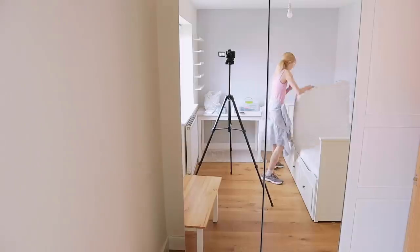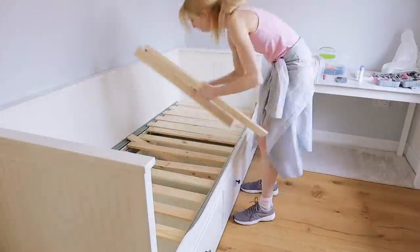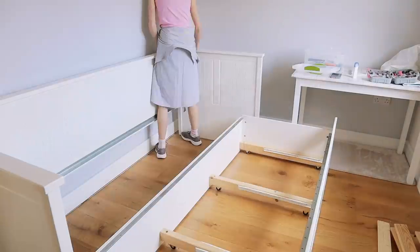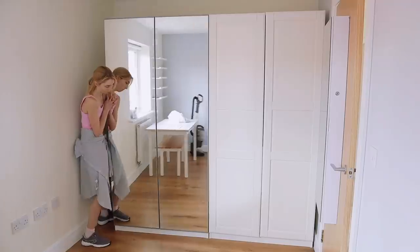Then we emptied out the closet and I moved that downstairs now. We're moving the bed and I had to take the bed fully apart — it was a little bit difficult, I didn't know what I was doing but it was fine. We vacuumed under it; it definitely needed that.